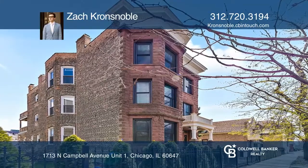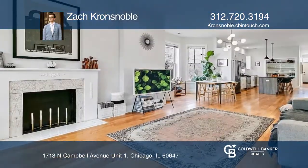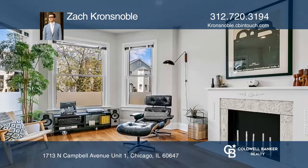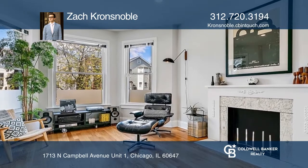Prepare to be amazed by this stunning unit in a classic Chicago brownstone. Unit 1 features three large bedrooms with an abundance of closet space and two bathrooms.